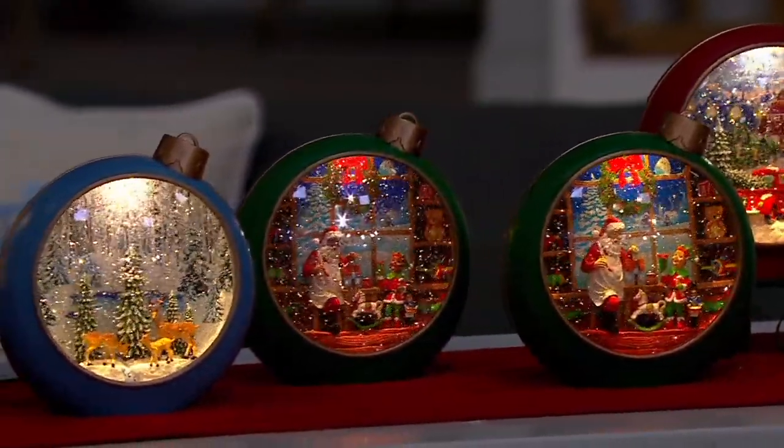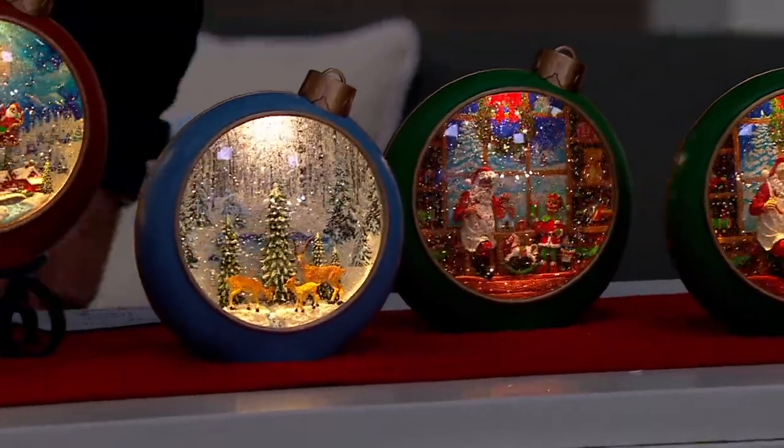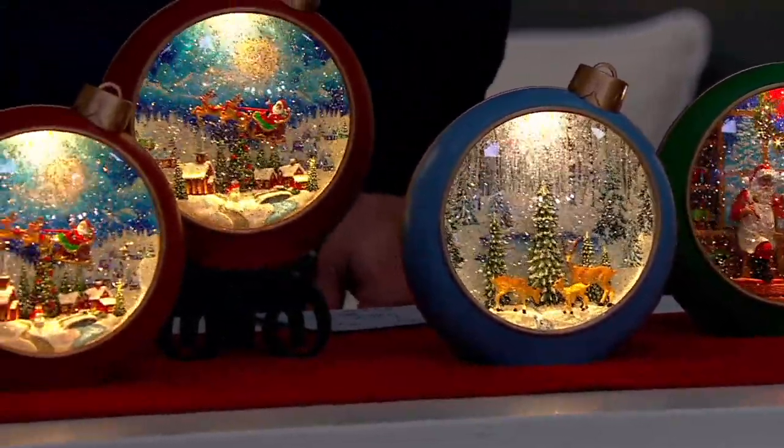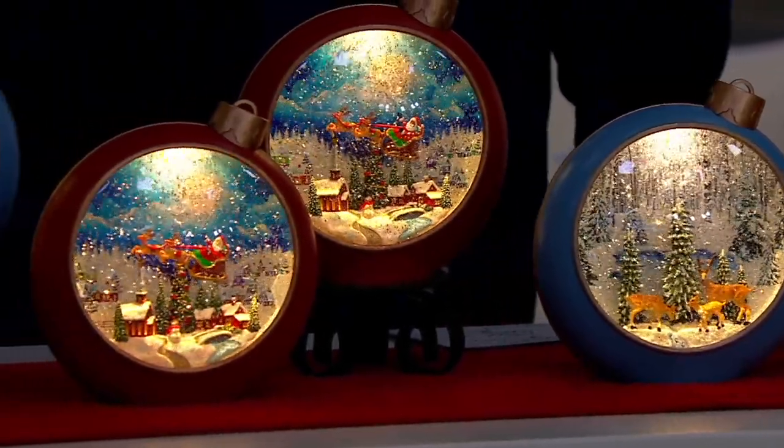These are a beautiful size, and as I mentioned, every item in our show tonight is shipping immediately except for this one. And you know when this ships? Monday the 18th. You only have to wait a few days until this ships out and you're ready to roll with holiday gift giving and decorating.